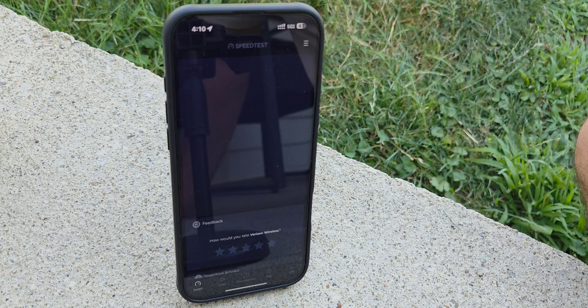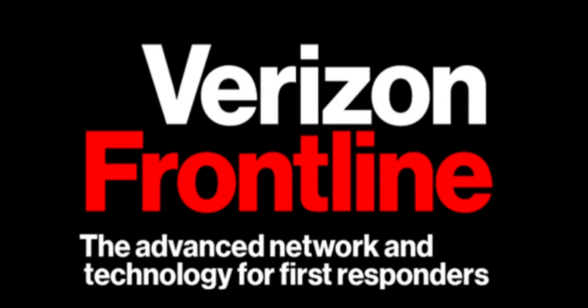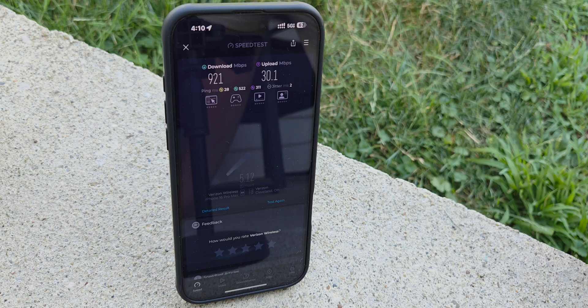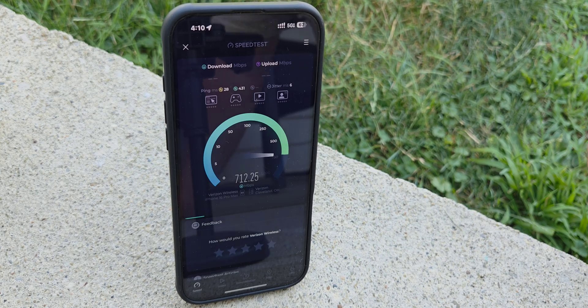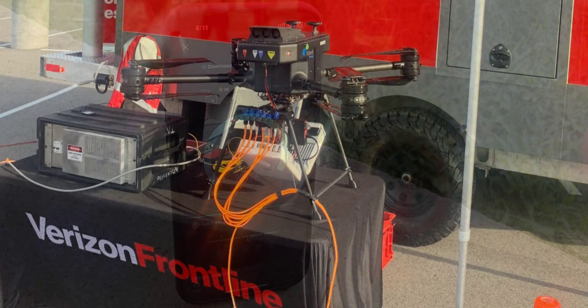Let's start first with what Verizon Frontline is. Verizon Frontline is a specialized network and technology solution designed by Verizon, dedicated for first responders and public safety organizations. Their mission is to provide reliable, secure, mission-critical communication capabilities for emergency situations and daily operations.